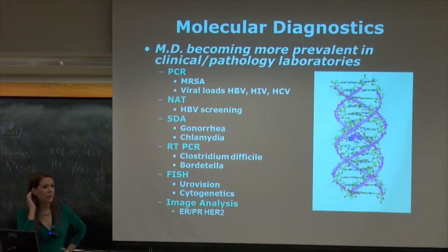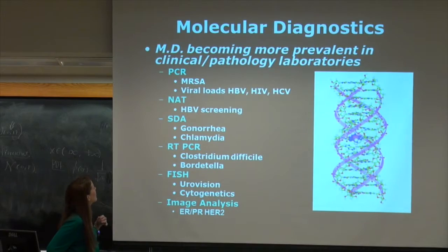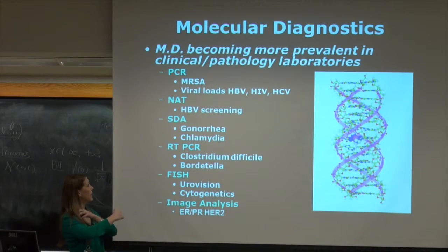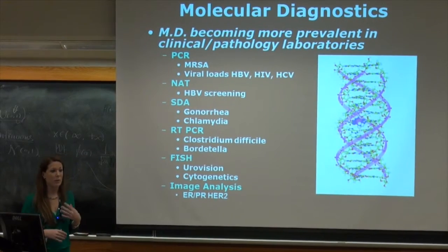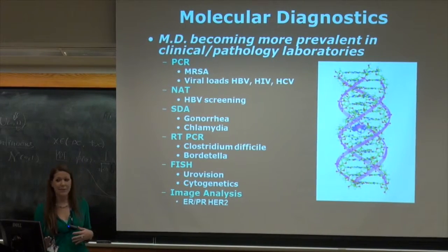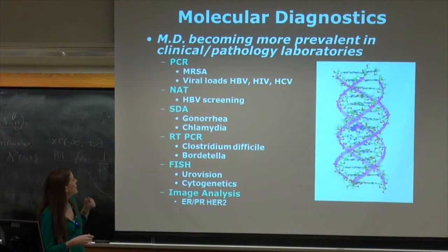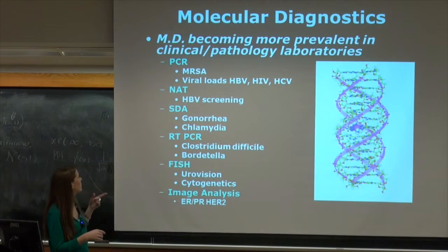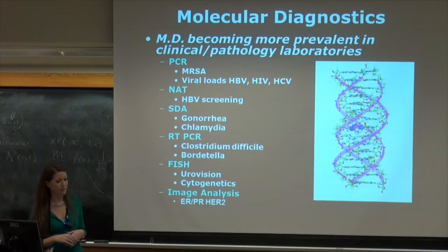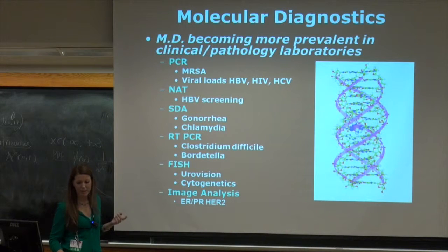Molecular diagnostics is one of the larger growing fields in the laboratory. PCR is definitely becoming a huge part of the microbiology department. We started just doing MRSAs, and now we can do C. diff — a bacteria — so as opposed to culturing, which could take 24 to 72 hours, we're able to give a positive or negative within an hour. We have NAT (nucleic acid testing), single strand displacement, real-time PCR, and FISH. A lot of this is done in our cytogenetics department, but it is also done in the laboratory.